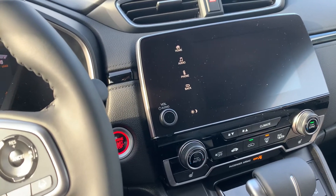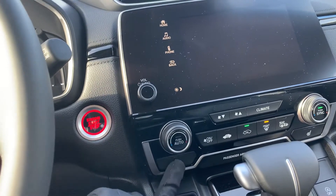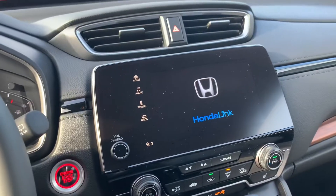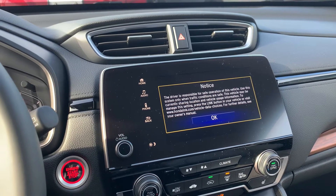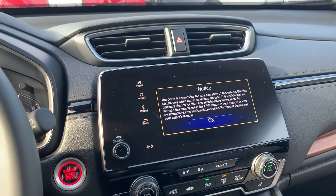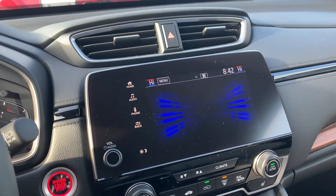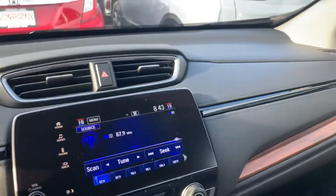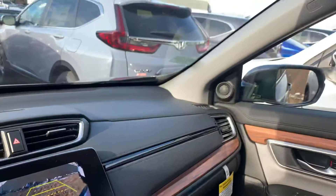You do have a push button start. You also have the heated seats, a nice big LCD touchscreen, and access for Android Auto and Apple CarPlay — mirroring exactly what's on your cell phone right there on the big display. And a whole bunch of other features including a backup camera, leather seats, and a moonroof.